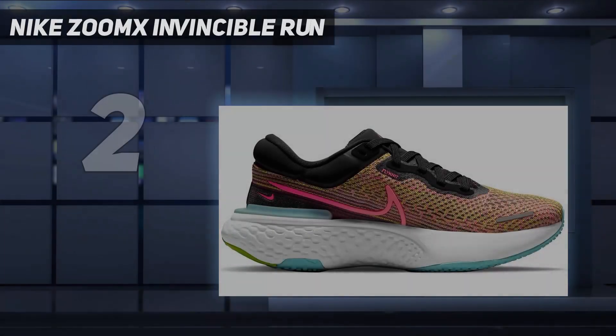Number 2 of my list: Nike ZoomX Invincible Run.